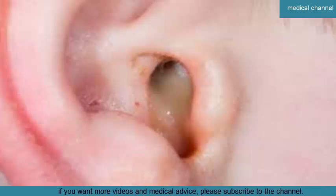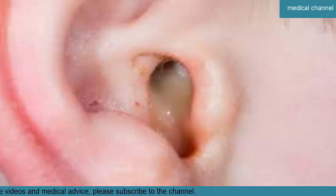Ear infections can be chronic or acute. Acute ear infections are painful but short in duration. Chronic ear infections either don't clear up or recur many times. They can cause damage to the middle and inner ear, which is infrequently permanent. Keep reading to learn about ear infections, including causes, symptoms, and treatment options.